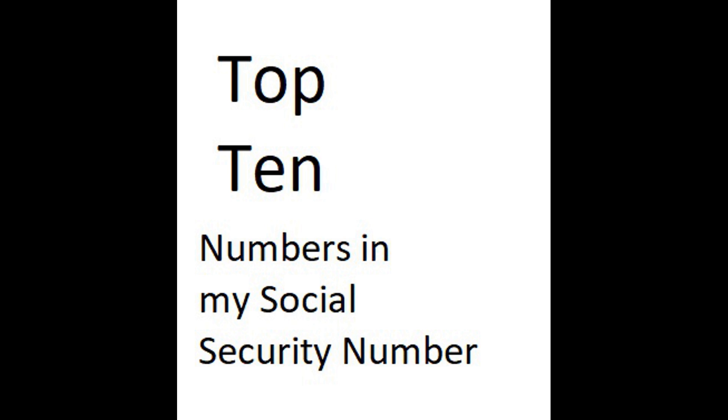Number 5: 4. Number 4: 3. Number 3: 9. Number 2: 7. Number 1: 0.